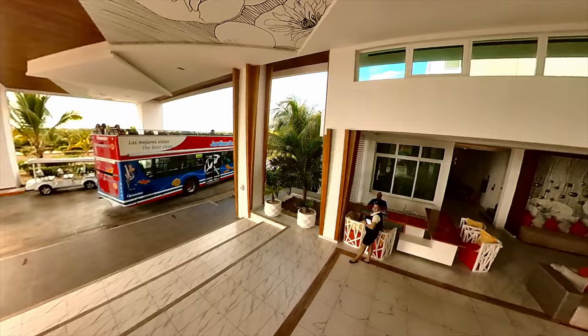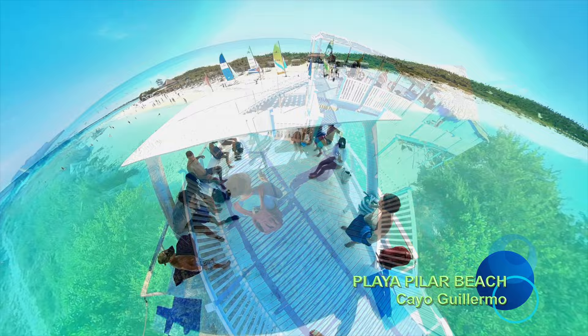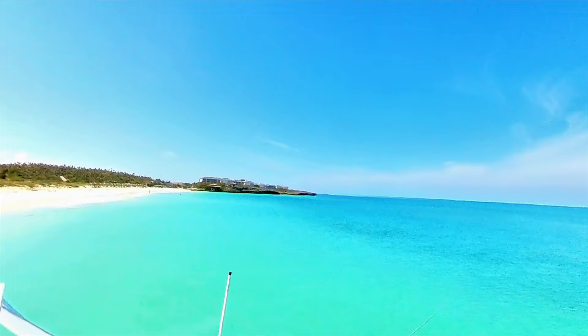There is also a local bus system which costs 5 Canadian dollars — a double-decker bus that stops at all the all-inclusive hotels in Cayo Coco, with its last stop at Playa Pilar Beach. It's one of the most popular beaches here in Cayo Coco, and I will be doing a separate video on the activities you can find there.